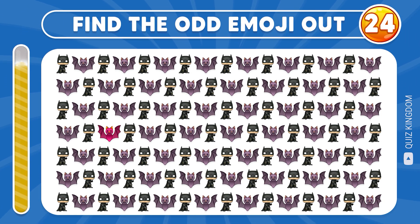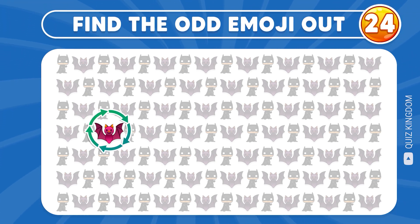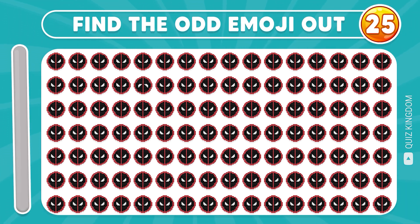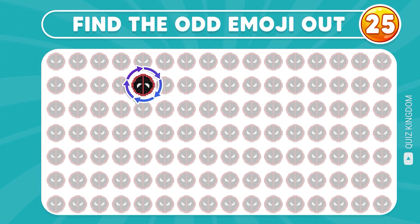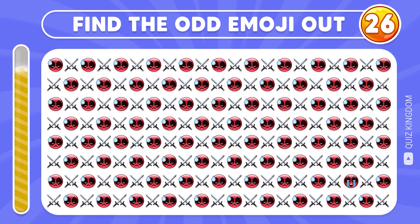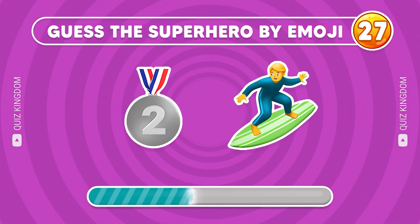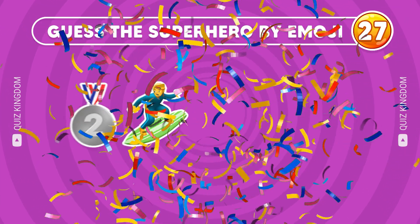Do you have any ideas? Well done! The answer's here! Question 25, let's continue! Yes, the odd emoji is located here! Look at the emojis and guess the superhero. He's Silver Surfer!